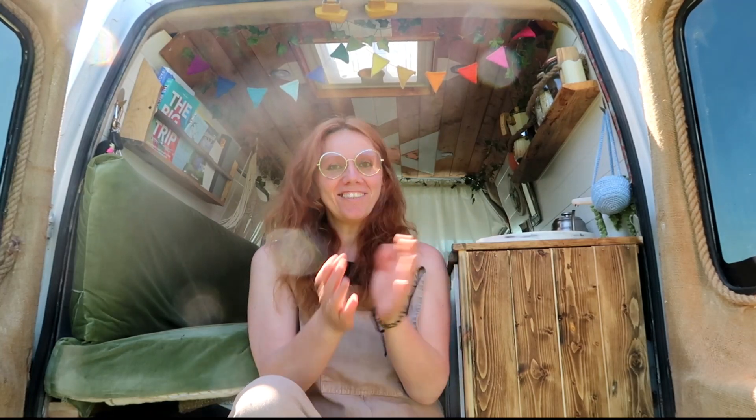Hi, I'm Terry and this is Blanche, my self-converted bike road camper. I've had a few requests for a van tour and I'm finally getting around to doing it. So let's go and have a look.